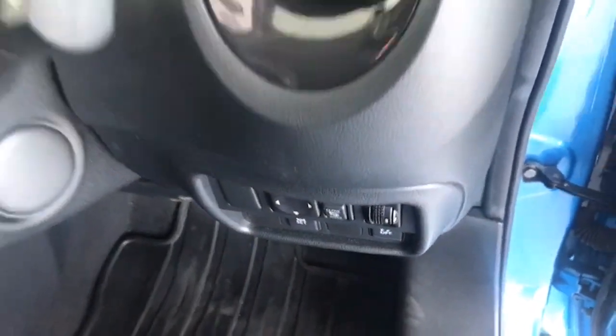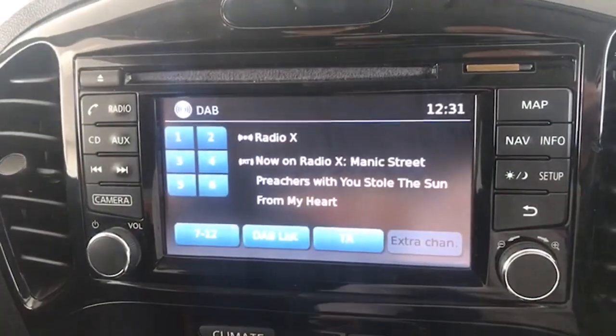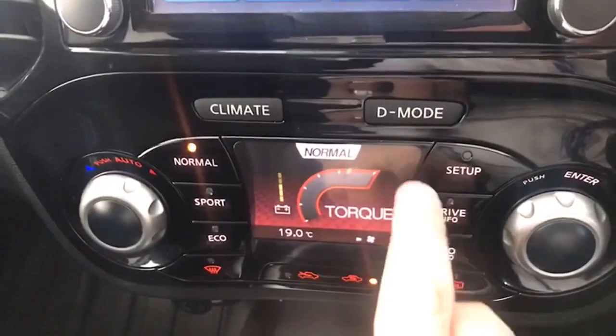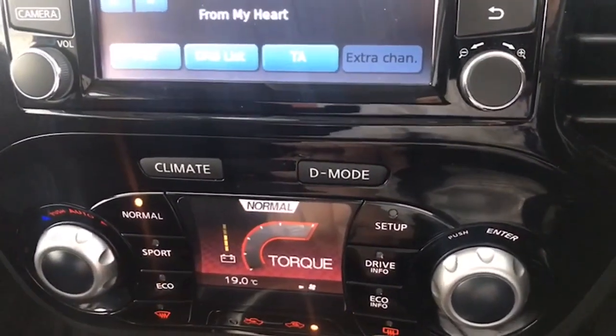Four electric windows, electric and power folding mirrors also. Just a view from the reverse camera at the back — a good wide-angle view there. You also have different driving mode options: normal, sport, or eco. And you've got climate control in the car too.